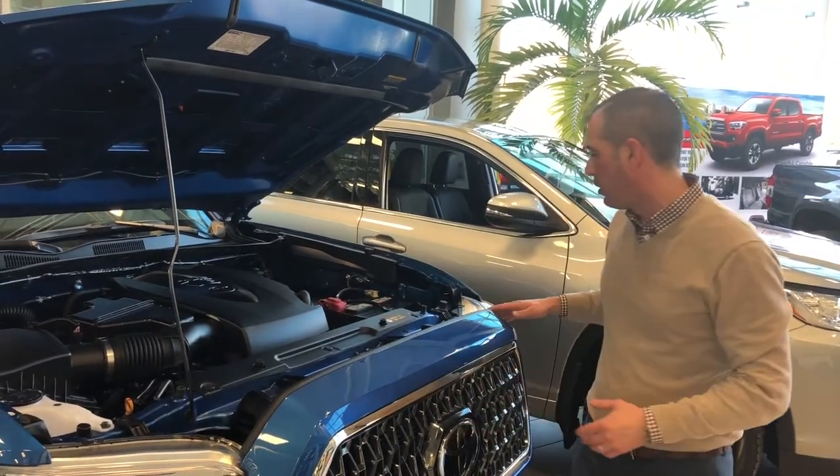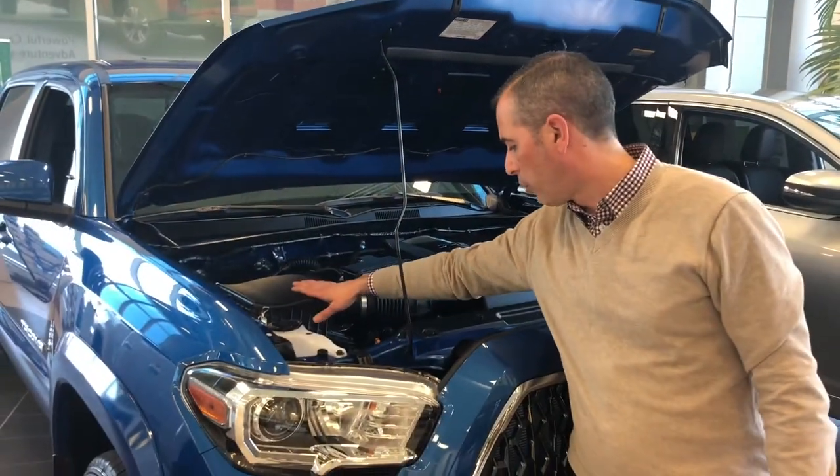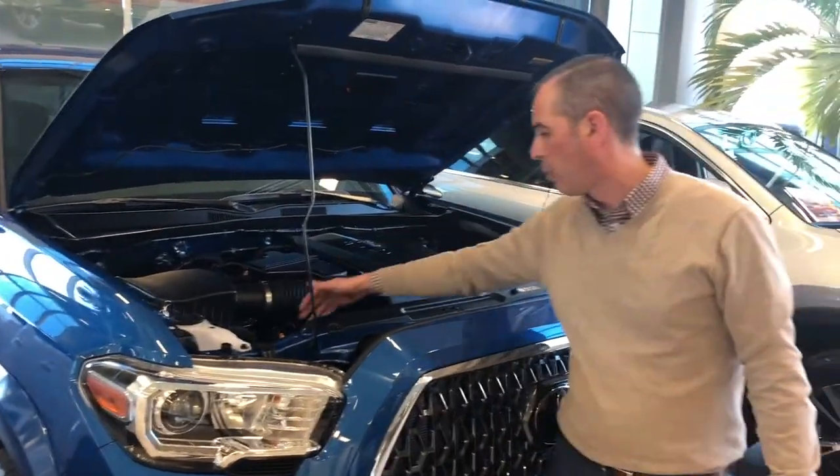Everything's clearly marked underneath — you get your battery, engine oil, coolant, air cleaner, and dipstick down below.